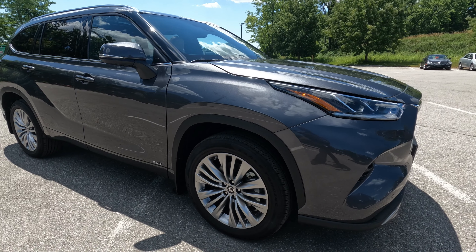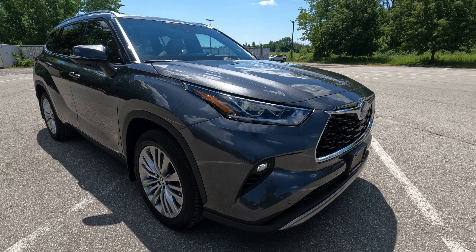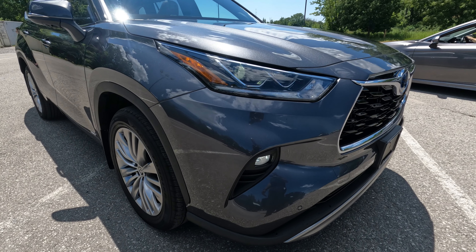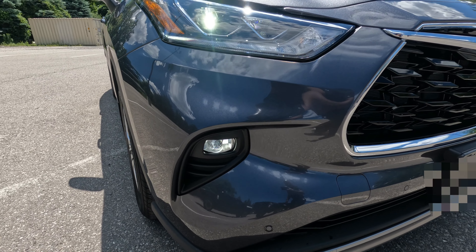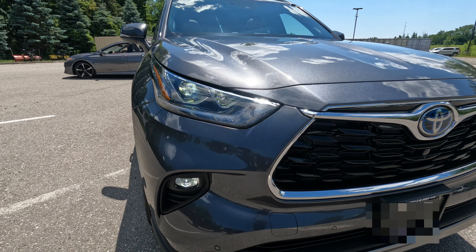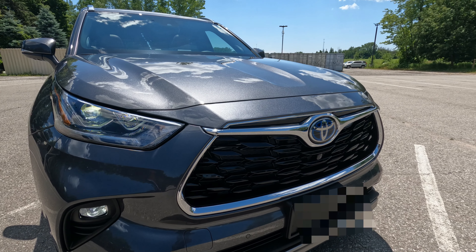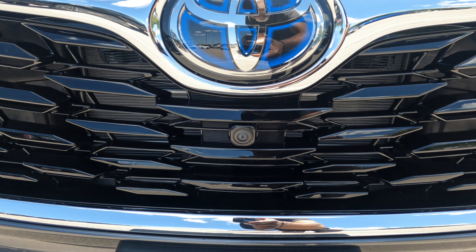As we make our way around to the front of this beautiful Highlander, another glance of the premium LED headlamp and front fog light as you can see in view. Now we are at the front of this car, and in view is one of the cameras for the bird's eye view.